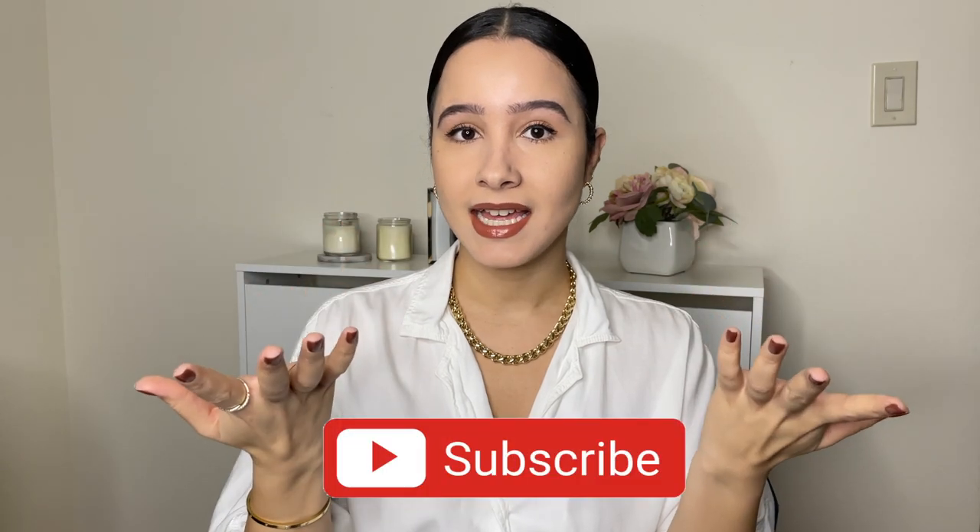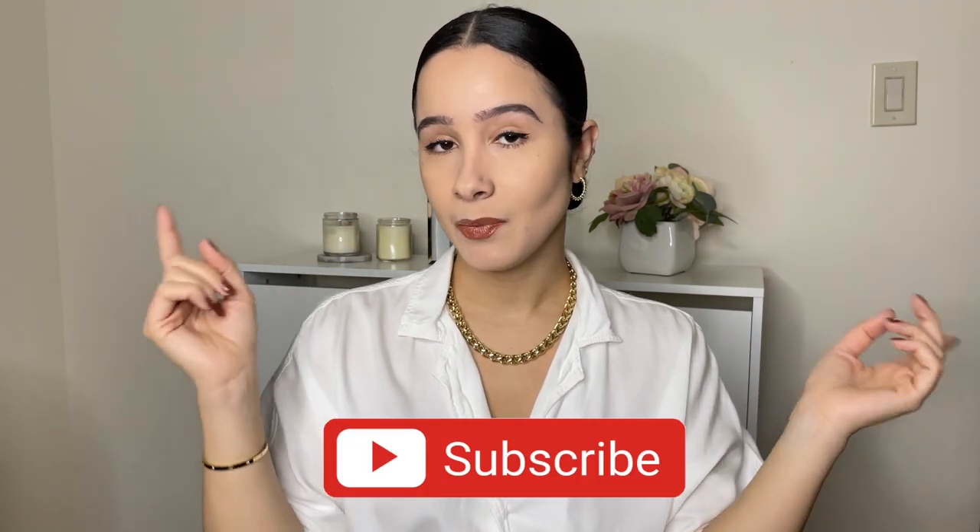If you liked this video, please give me a thumbs up below. If you haven't subscribed to my channel already, I hope you'll consider subscribing. I'll see you guys in the next video — bye!